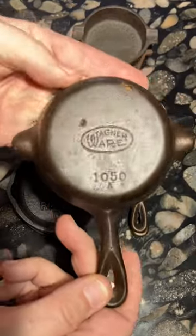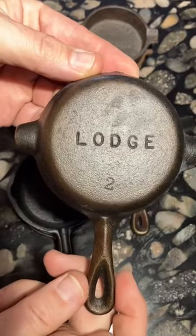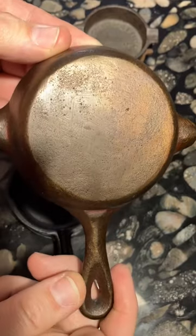Meanwhile, this shape of ashtray was made by Wagner Ware and also by Lodge cast iron for decades, and because of this I can't tell if this unmarked ashtray is from Wagner or Lodge.